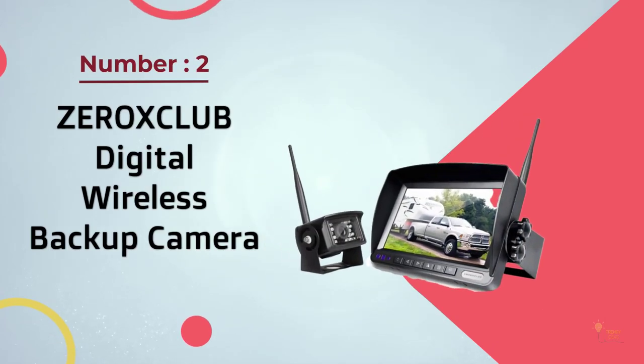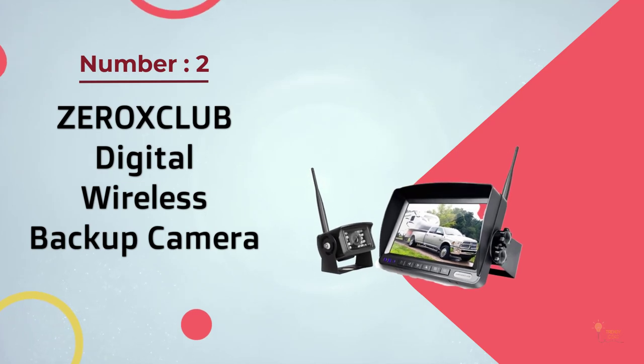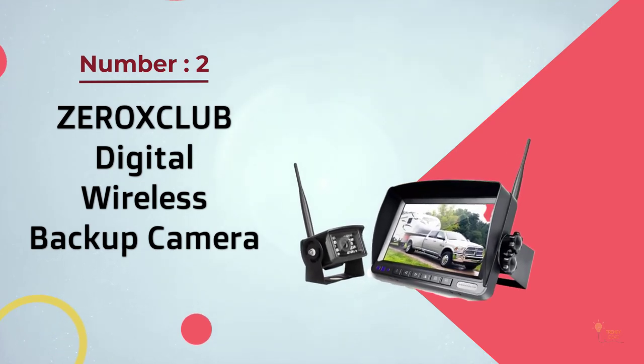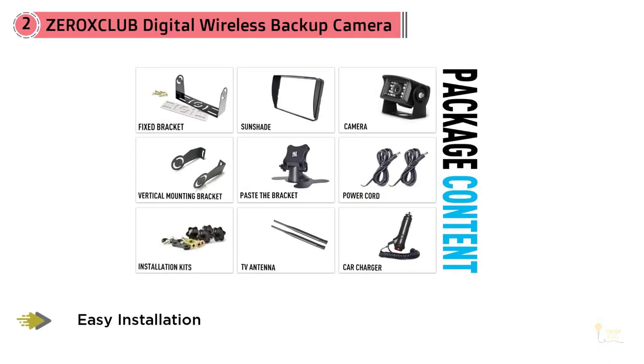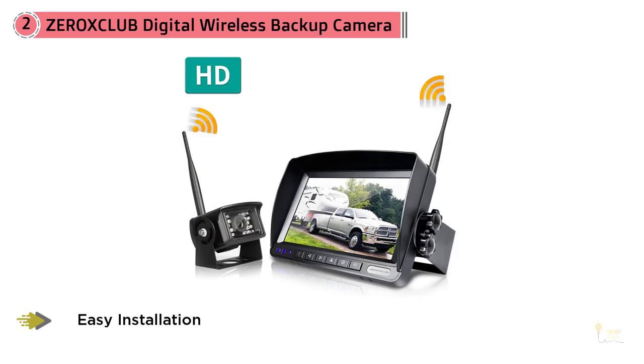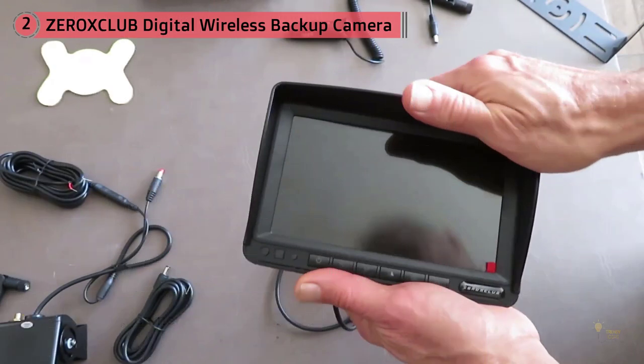Number 2: Zero X Club Digital Wireless Backup Camera. This Zero X Club Backup Camera has become one of the best on today's market thanks to its great features. For instance, this model can offer peak video quality without having any issues with static or interference, ensuring the video will be shown in a clear, easy to view manner.